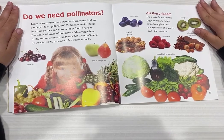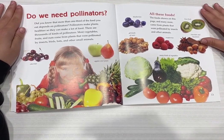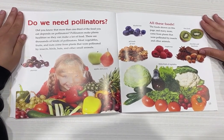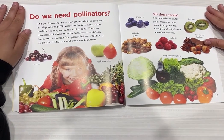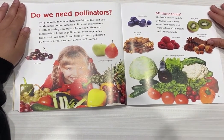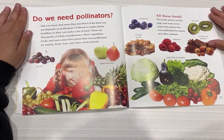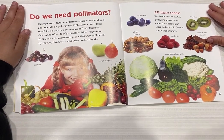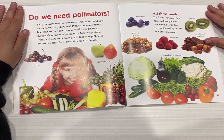Do we need pollinators? Did you know that more than one-third of the food you eat depends on pollinators? Pollinators make plants healthier so they can make a lot of food. There are thousands of kinds of pollinators. Most vegetables, fruits, and nuts come from plants that were pollinated by insects, birds, bats, and other animals.